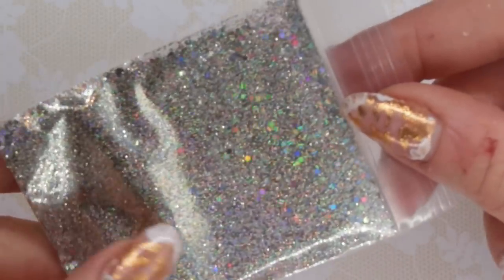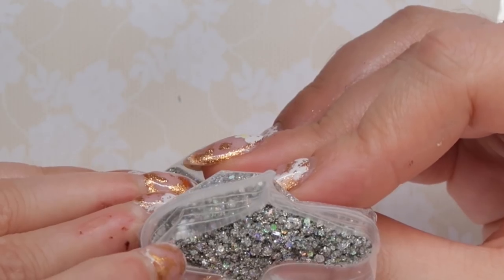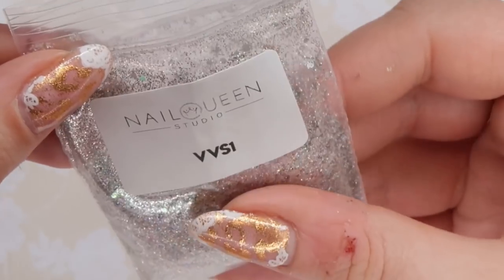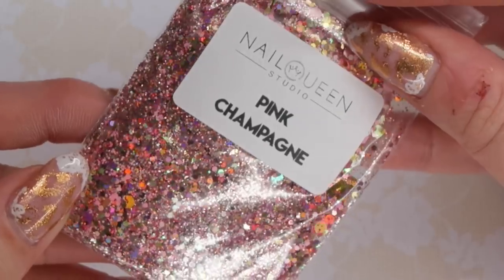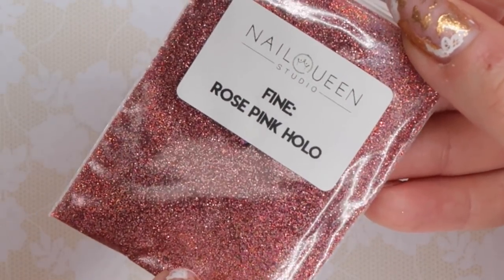This is VVS1 — it's like a holographic glitter but then there's some chunkies in it. This is Pink Champagne — a bunch of different shades of pink and then some gold holographic. And then this is a really fine glitter and this is Rose Pink Holo. I know she has a ton of glitter mixes as well — there's a lot more than just the ones that I shared there.